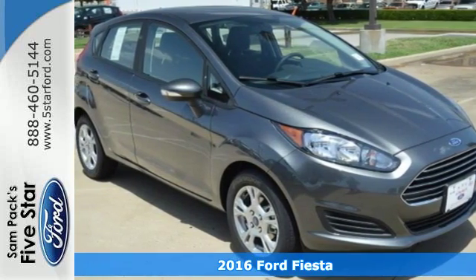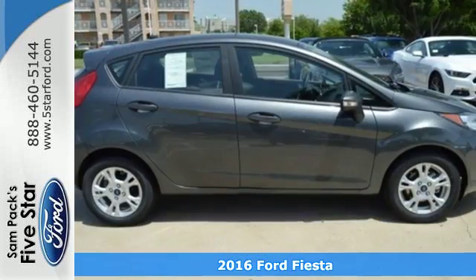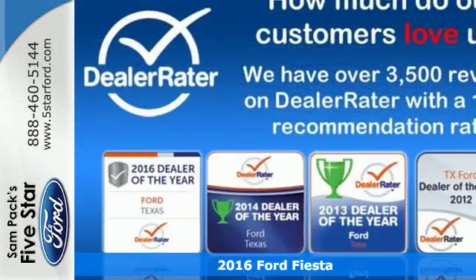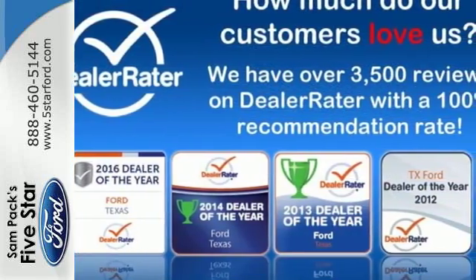Here's a 2016 Ford Fiesta. Throw the conventions of the subcompact class out of the window in this affordable, sporty, and intelligently equipped Fiesta.